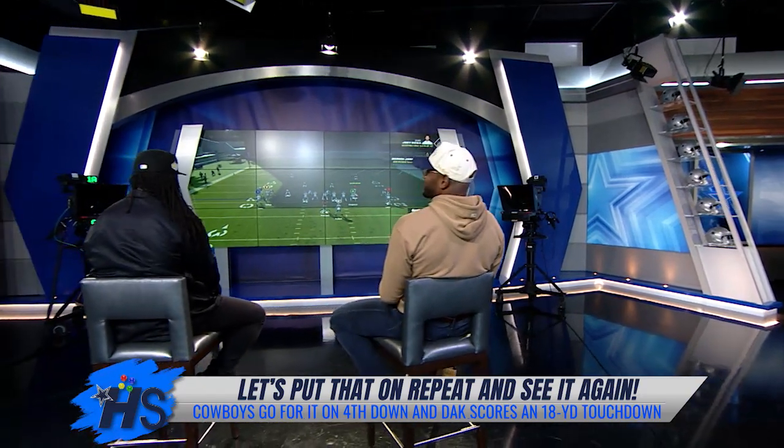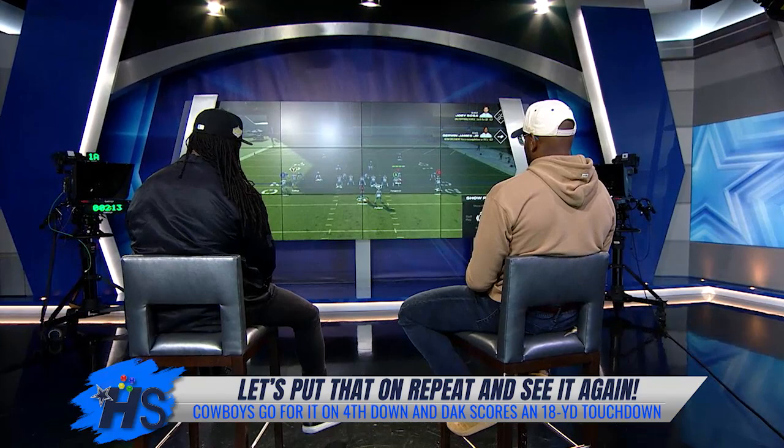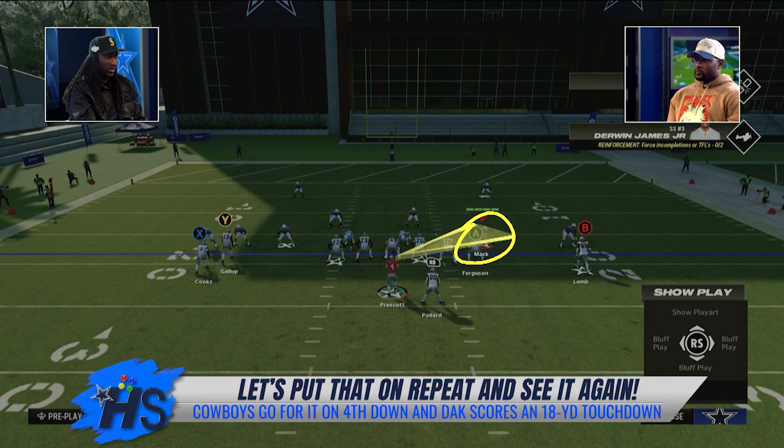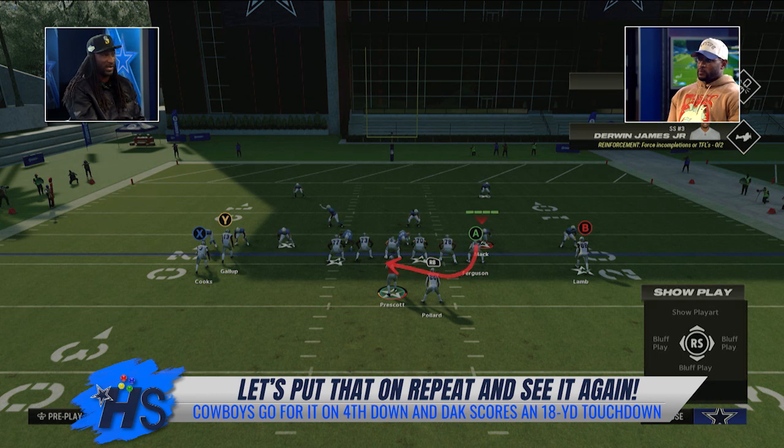You have all your attention on the end-man on the line of scrimmage as a quarterback. You're reading the end-man, not the D-end, but the end-man on the line of scrimmage. On this particular play, you've got Khalil Mack. If Khalil Mack goes down the line of scrimmage chasing the running back going across the formation, then you pull. That's your indicator — pull the ball, get around the corner, get as much juice as you can, and hopefully end up in the end zone like Dak did.